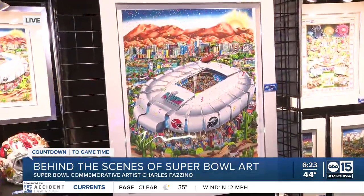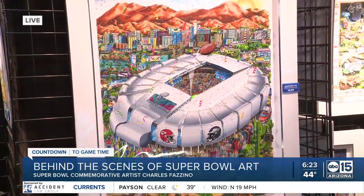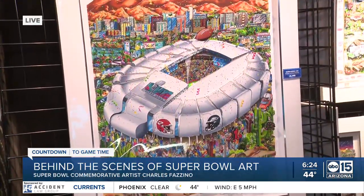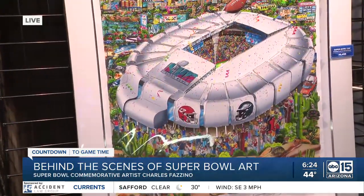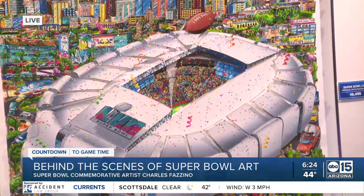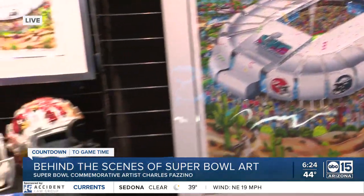These are our premier pieces — each one is hand-painted, hand-cut with an X-Acto knife, and layered in dimension to give a three-dimensional effect. I loved pop-out books as a kid, so many years ago in New York City I started creating pieces of New York and other cities that I loved, and the NFL saw what I was doing and invited me to commemorate the Super Bowl.